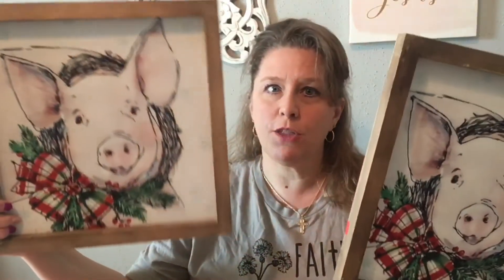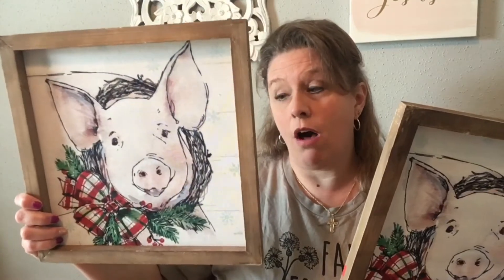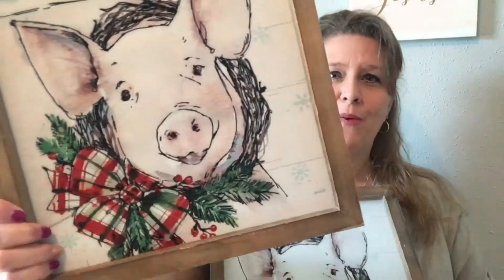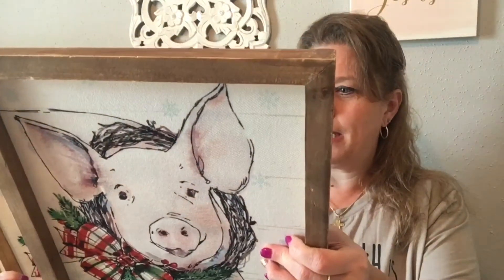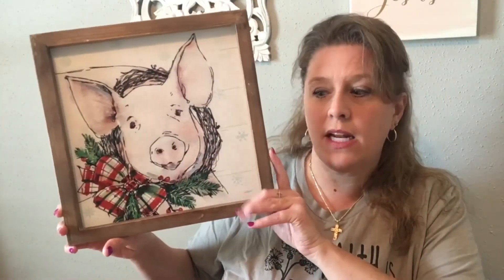Two other items that I got — now these are not vintage, but they are a great print. They were $2.99 each with 75% off. They are a cloth print of a little Christmas pig with a wreath, and there were two of them. So I picked both up — probably if I don't use them in my own house I'll put them in my booth. They were from Hobby Lobby originally. It's something that a lot of people decorate with at Christmas time, and for $2.99 with 75% off, I couldn't beat that.